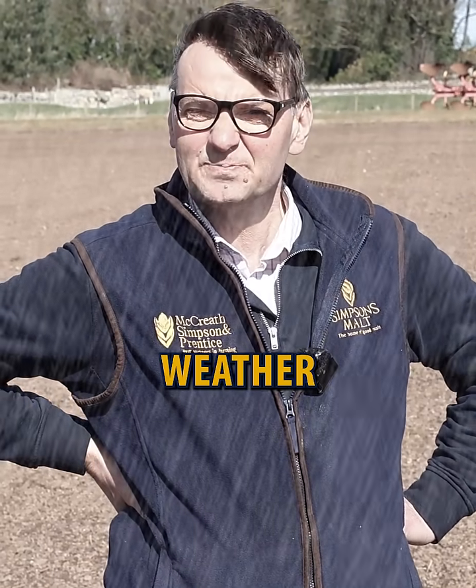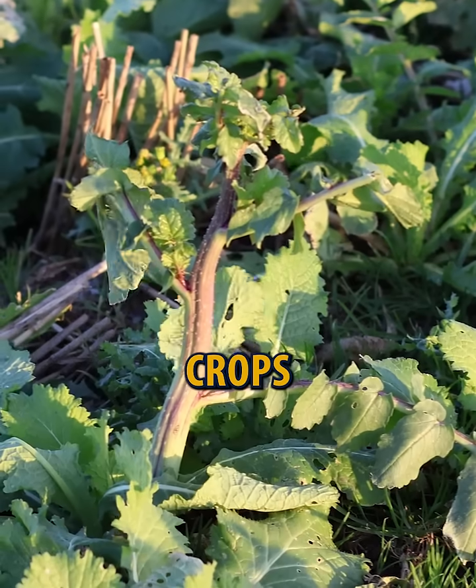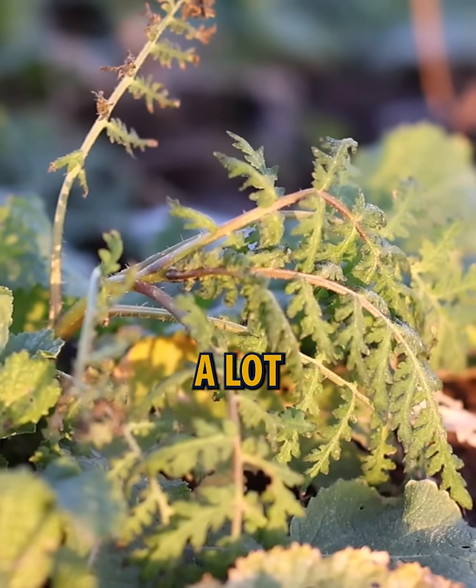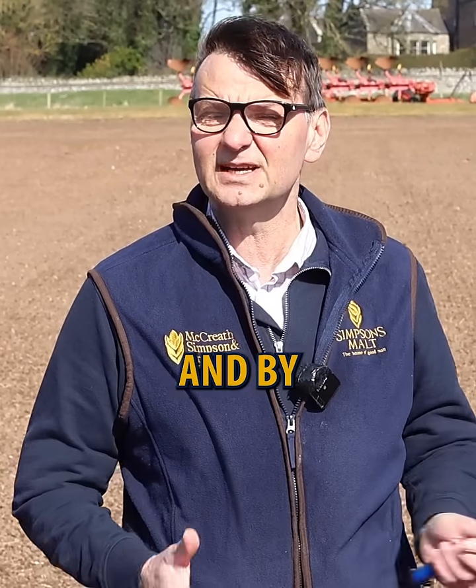I'm going to talk about weather. We've had significantly less rainfall at the minute. And drilled after the cover crops again, something we're really trying to evaluate because the direction of travel with agriculture now — a lot more of these sustainable objectives are being encouraged by government and by end users.